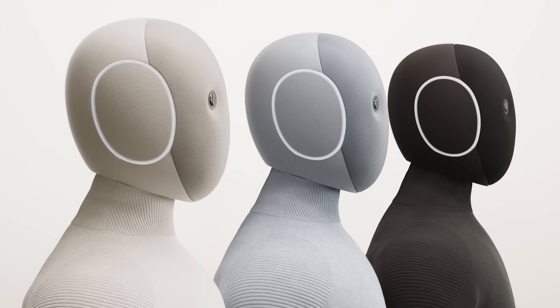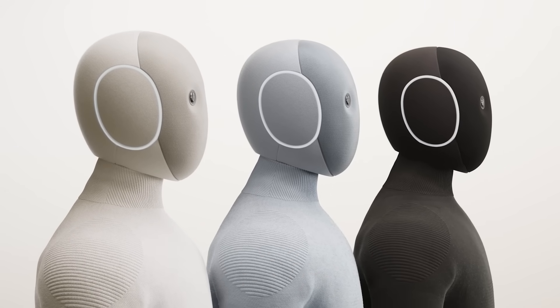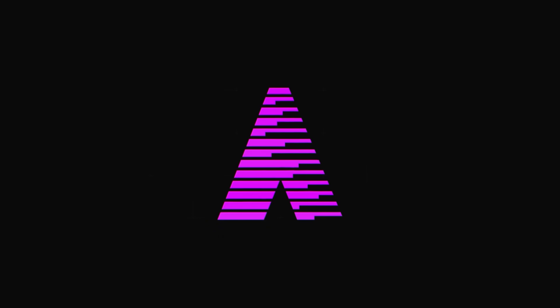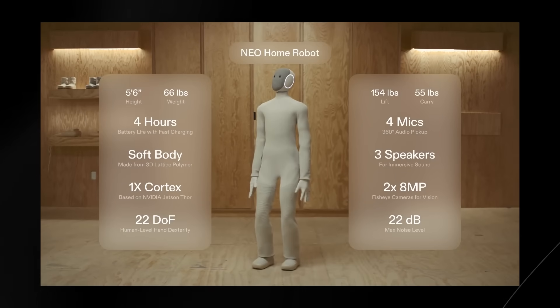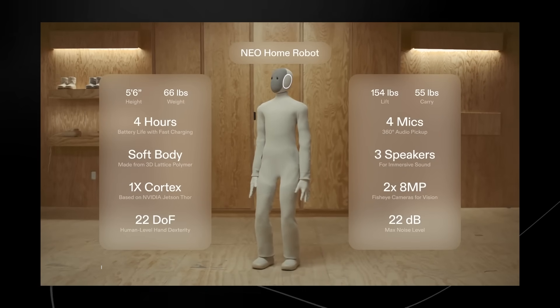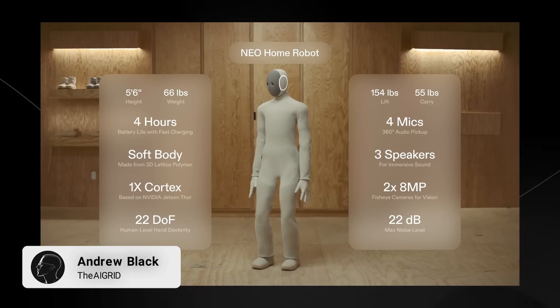1x Robotics just introduced their new AI humanoid robot companion and we have to talk about it. This is the new robot that was just released and it's honestly taken over Twitter in the last 24 hours.